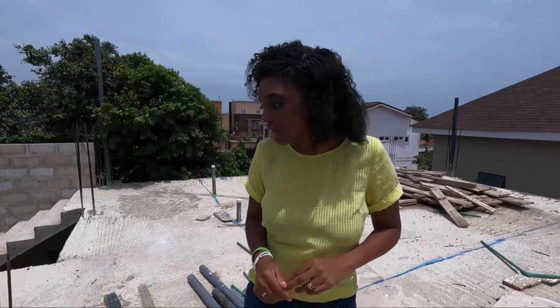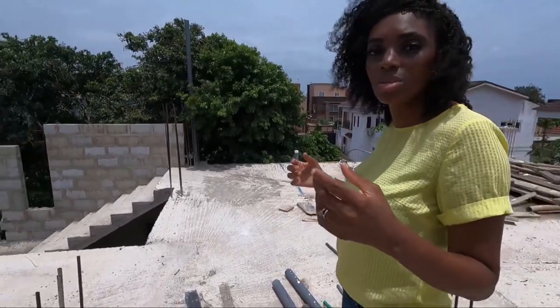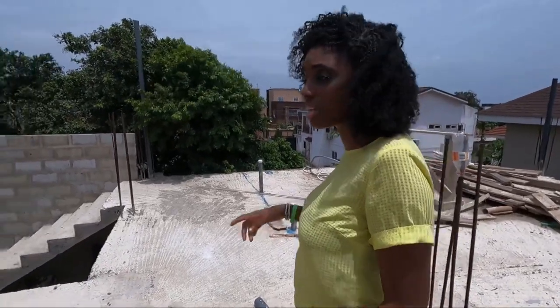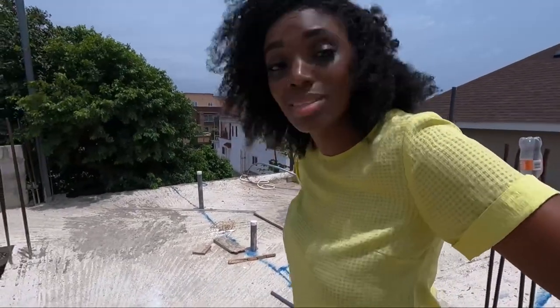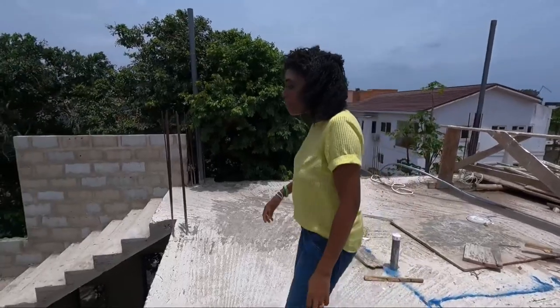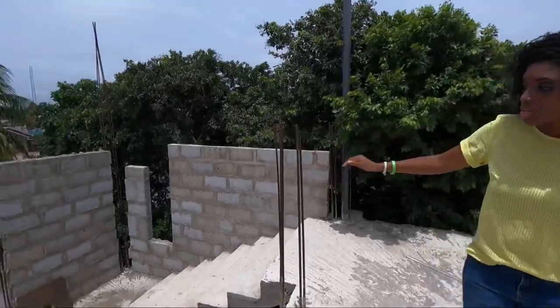The guys will hopefully be coming this week to start clearing up and bringing the blocks up. It's going to take them a while because there's a lot — 2,000 blocks isn't easy carrying up the steps. But even though we're setting out, the aim is still to get this area covered first, so this will be our first concentration.